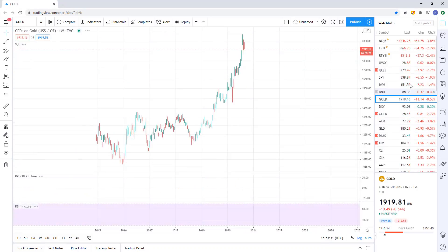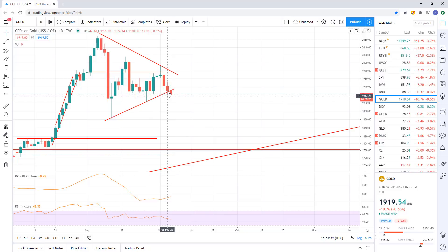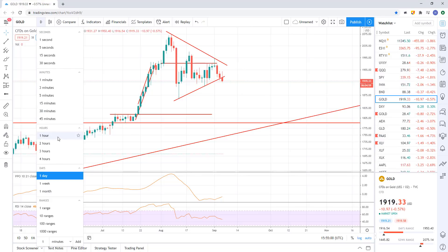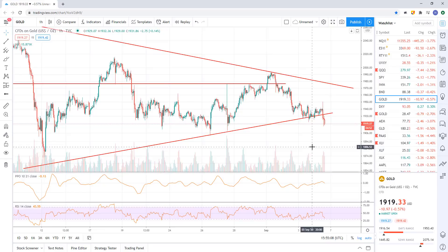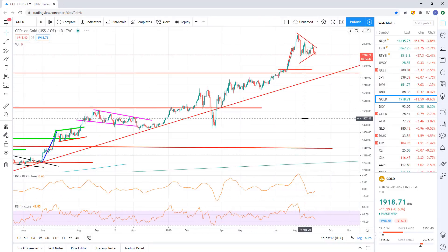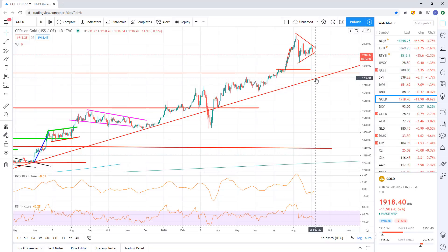If the dollar continues to break higher, then expect to see gold continuing to fall. On the daily, you can see we're starting to break this symmetrical triangle pattern we've been making, but it's not that impulsive. When I see a breakdown of a trend line that's not impulsive, I usually don't believe it — I look for the false breakdown or fake-out. On the hourly, gold is continuing to break down. If this continues and can stick, I think that puts 1790 in play on gold, maybe down to 1750. Any undercut I would expect to be a false breakdown.